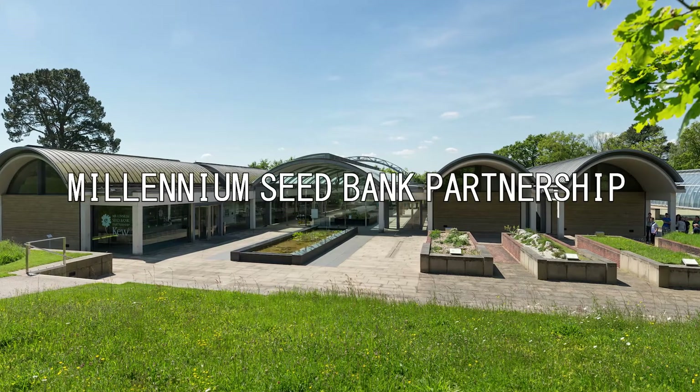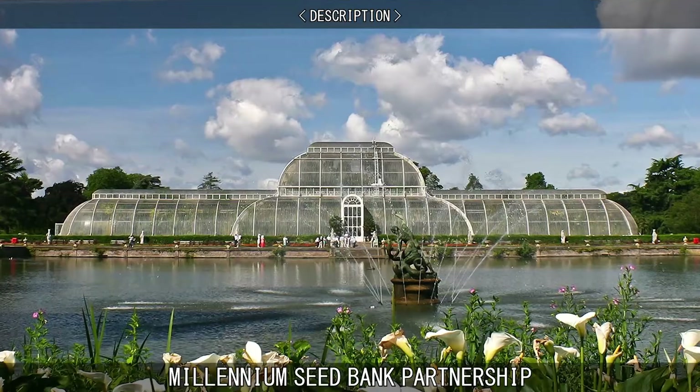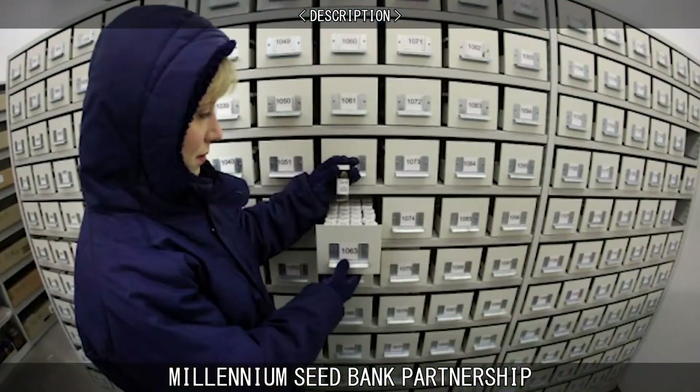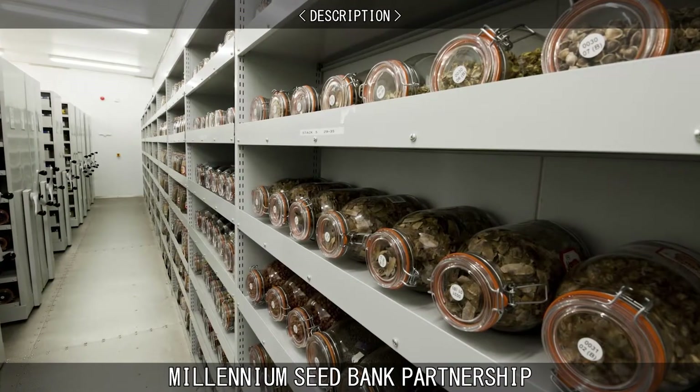The Millennium Seed Bank Partnership is the largest plant conservation program in the world. Coordinated by the Royal Botanic Gardens in Kew, its purpose is to provide an insurance policy against the extinction of plants in the wild by storing seeds for future use.